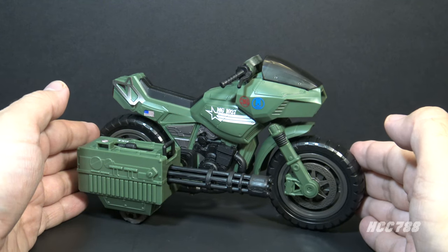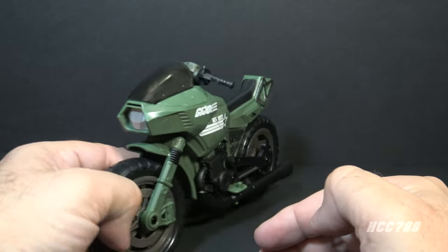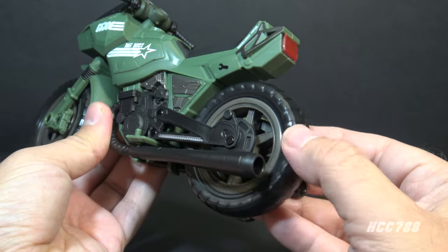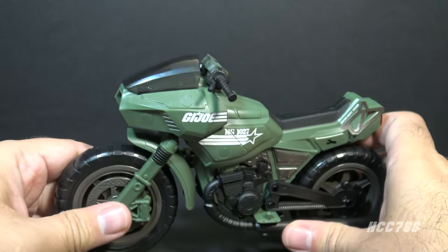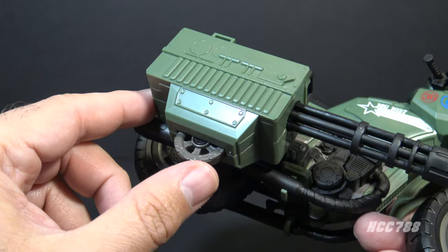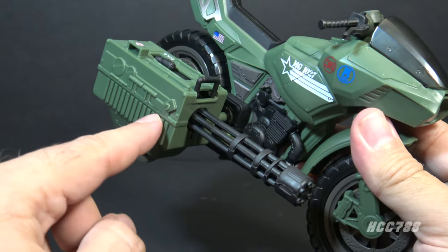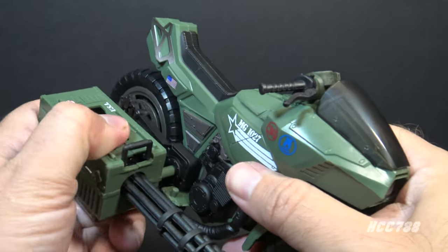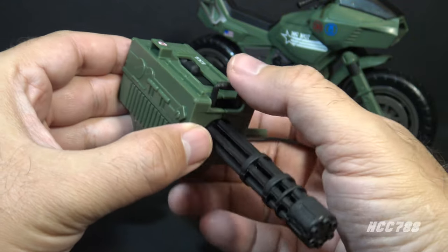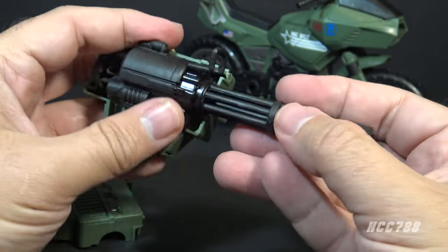Now let's look at the RAM motorcycle. Motorcycles lend themselves to some nice details, especially the engine. This has rubber wheels, which I think is a very nice touch. The front fork will turn so it will steer, and that is linked to the handlebars. That side gun has a gray wheel, black gun barrels, and a green housing — it will detach. It has a couple of pegs to attach to the side of the motorcycle. This weapon has a feature the vintage vehicle did not have: it will split apart and you can take the gatling gun out.